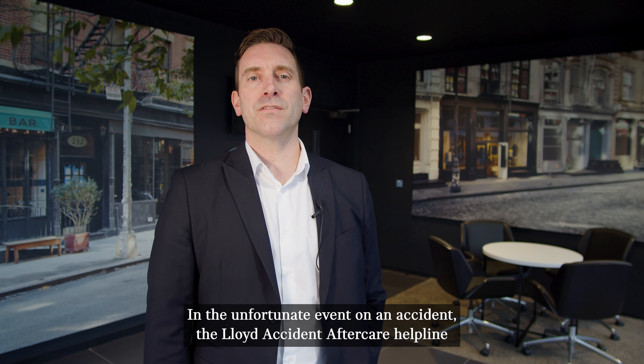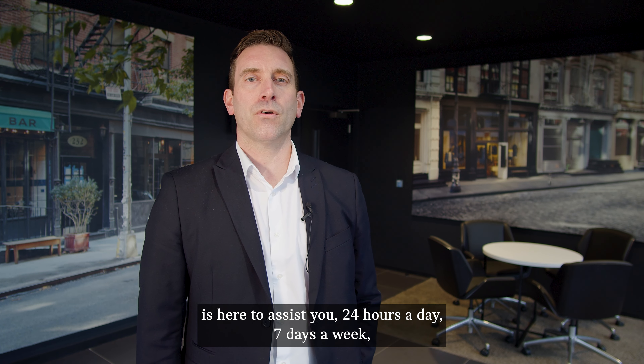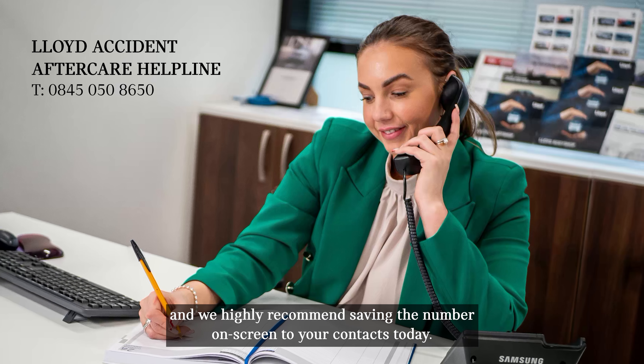In the unfortunate event of an accident, the Lloyd Accident Aftercare Helpline is here to assist you, 24 hours a day, 7 days a week. We highly recommend saving the number on screen to your contacts today.